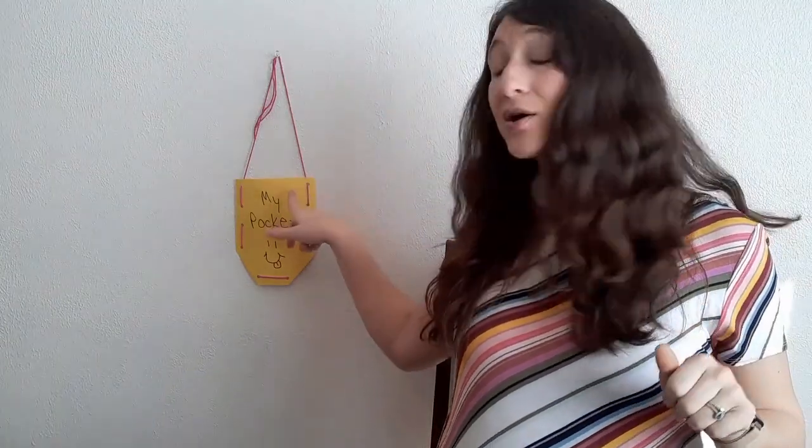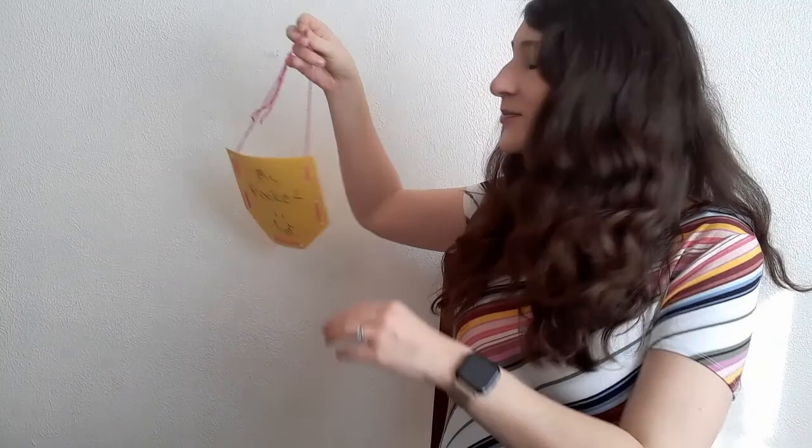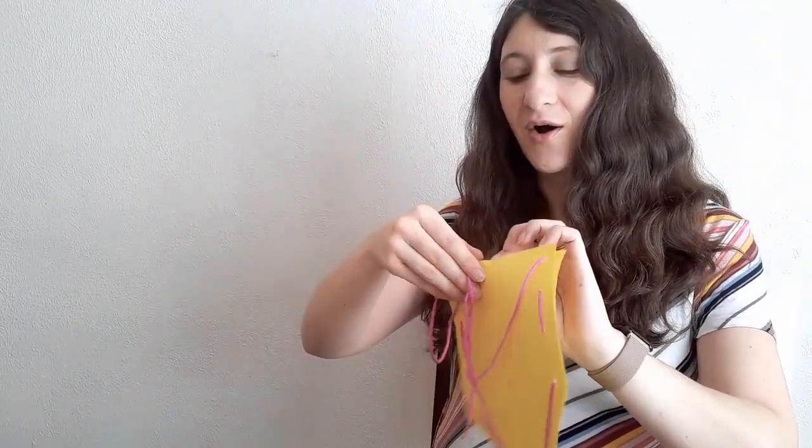Miss Becky here with the Murraysville Community Library with a story time about pockets today. We're going to start with a rhyme called "There Is Something in My Pocket. What Could It Be?" There's something in my pocket. Could it be a moose? Could it be a train? Could it be a bell? Ding dong. Could it be a caboose? Could it be a slippery snake? Or some icky, sticky glue? There's something in my pocket. Let's see what it could be. Oh, boy. It's a kiss from me to you.